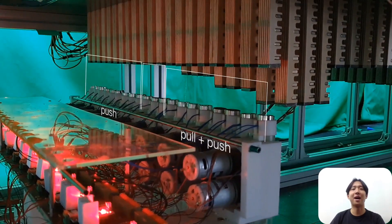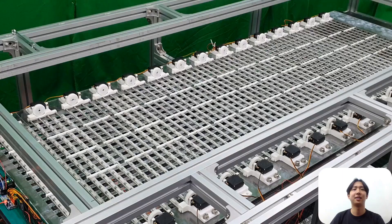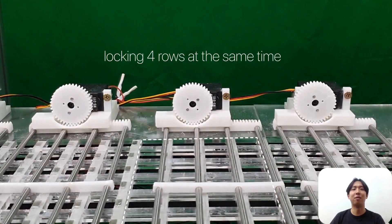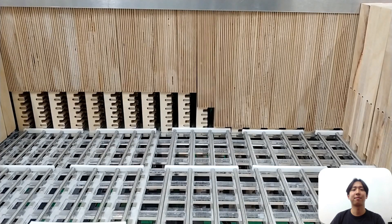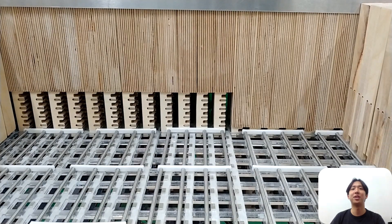It can pull the pin down by activating the electromagnet. To make sure the user can stand on it, we developed a custom locking system that can lock 80 pins across 4 rows at a time. Once a pin is elevated, the aluminum shaft moves into the notch of the pin — this is how the pin holds human weight.